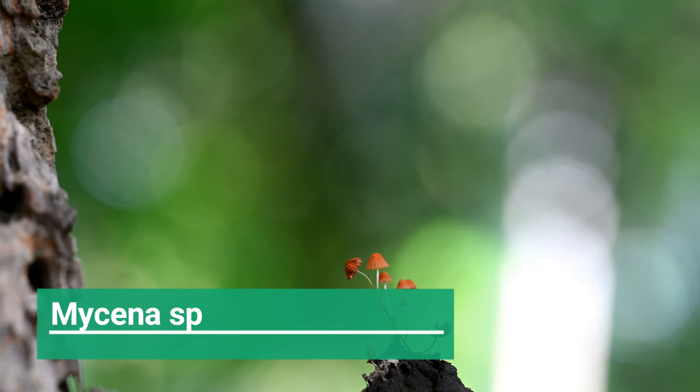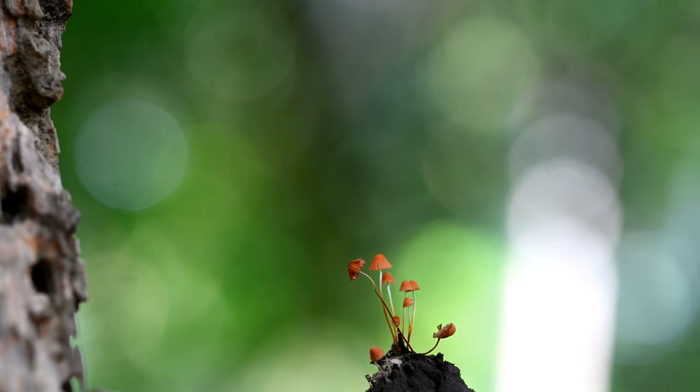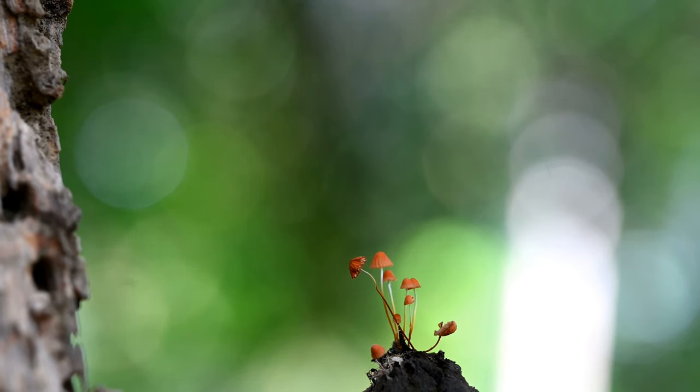I found an orange-colored mushroom which was probably one of the cutest of them all — it was from the Mycena family.